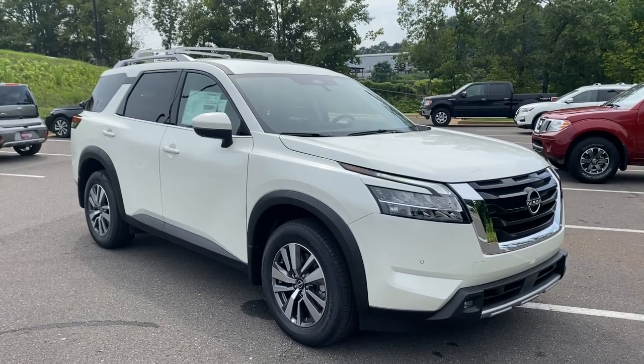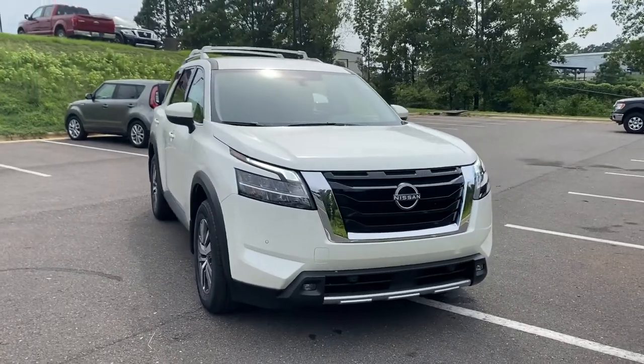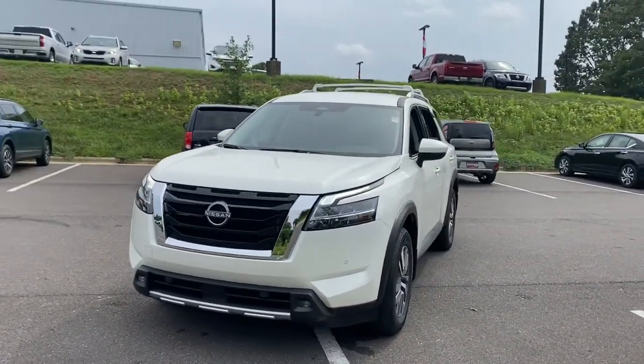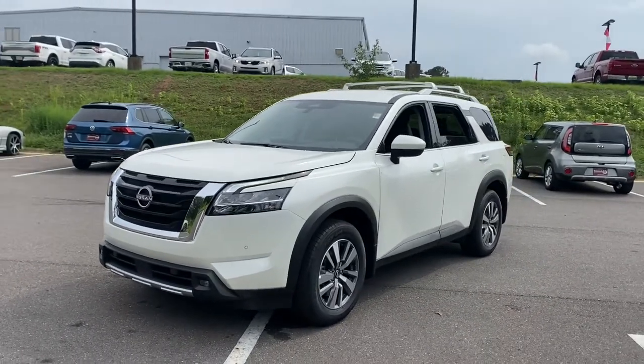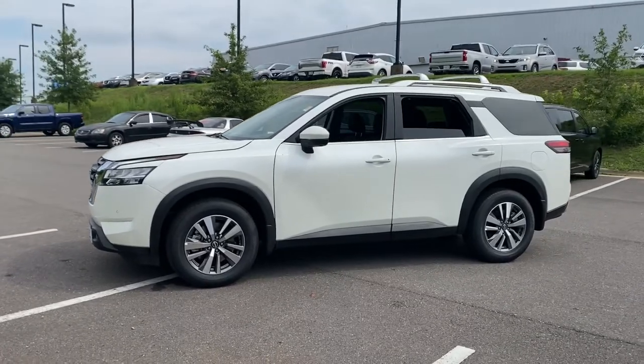Here is a wonderful 2022 Nissan Pathfinder. This versatile three-row Pathfinder delivers muscular capability and quiet comfort. Epic family road trips, towing, carpooling, and weekend drives are peaceful and relaxing in this can-do SUV.